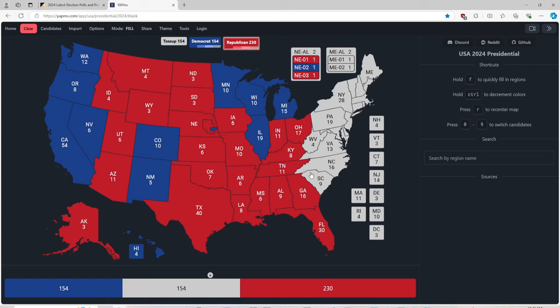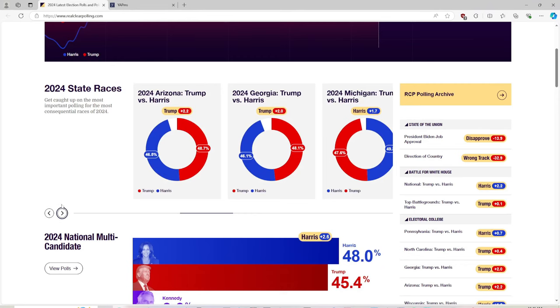South Carolina with 9 electoral votes is red for Donald J. Trump. But North Carolina is a battleground. Let's consult RealClearPolling.com and find North Carolina.